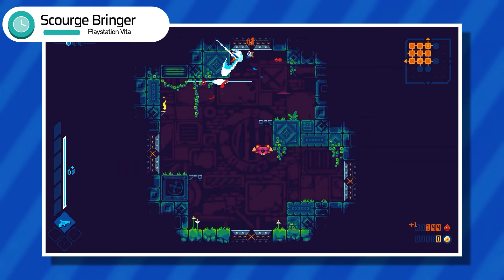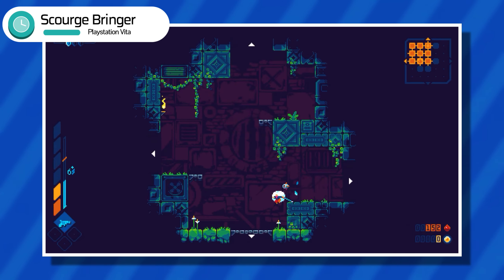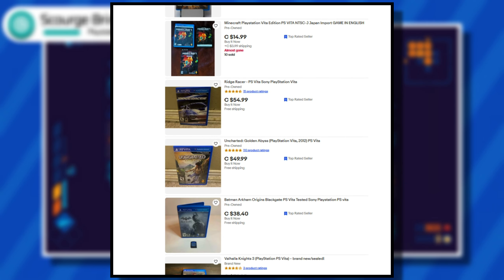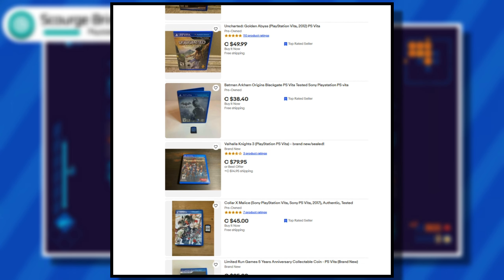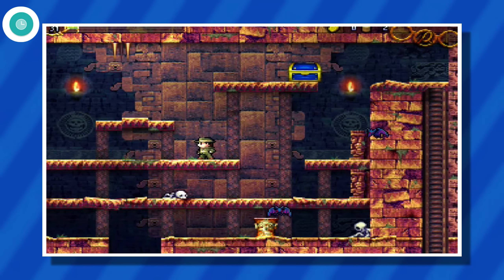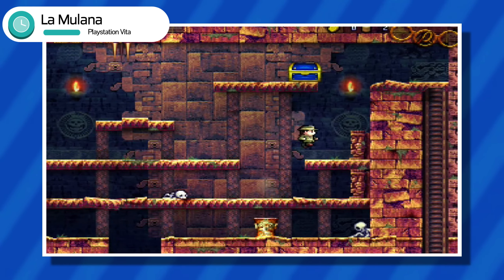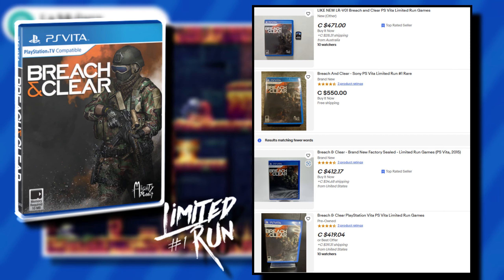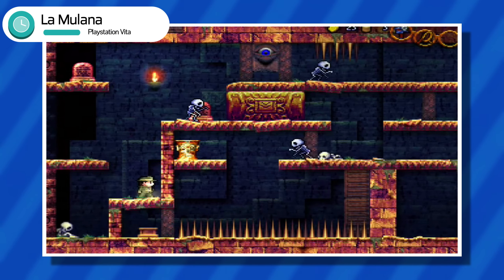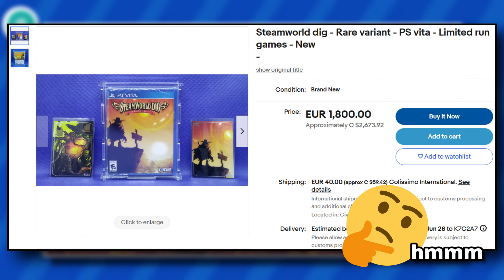The first thing you need to consider when collecting for the Vita is its pricing. For anyone who has looked at Vita game prices on eBay, this probably won't come as a shocker, but it's still something you need to seriously consider because the PS Vita's game prices are pretty high for a system that isn't really that old. Put simply, the PS Vita is expensive because of its rarity, and companies like Strictly Limited and Limited Run have definitely also raised a lot of the pricing, as the Vita games they produced were often in small batches and flew under the radar for a lot of people, meaning tons of them ended up in the hands of scalpers and resellers who began listing them for double the price if not more.